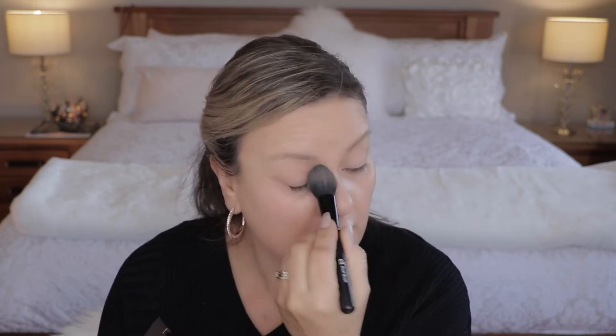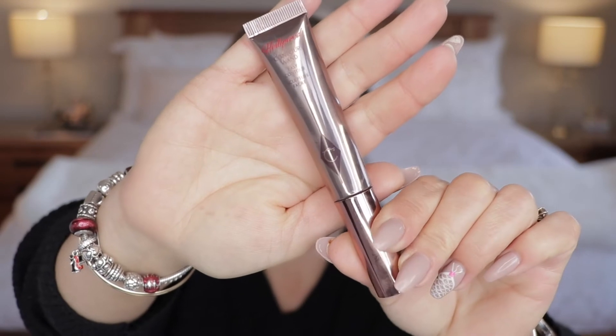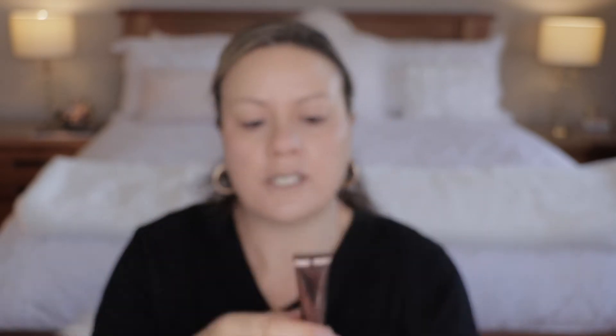Now I am still going to set under my eyes with my Hourglass Diffused Light powder because if I'm not careful my eyes can look crepey very quickly, and I do like this because it's super super light. Now I'm going to go in with this product that I really enjoy — it is the Charlotte Tilbury Contour Wand Easy Contour Stick. I have mine in the colour Fair Medium. I love this product.